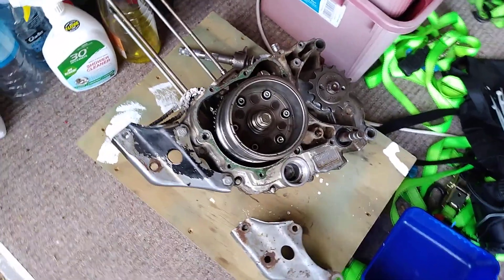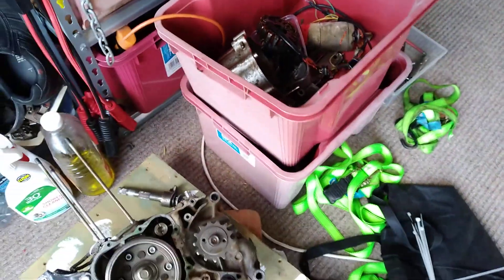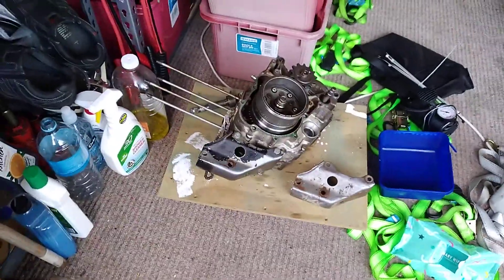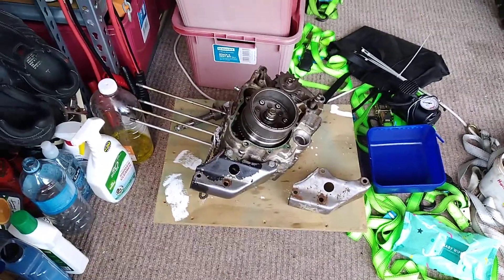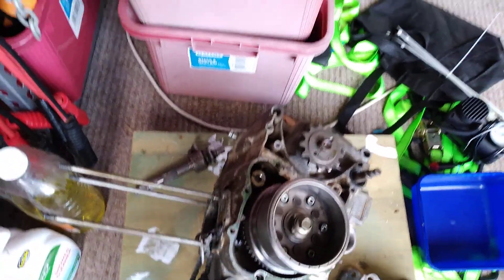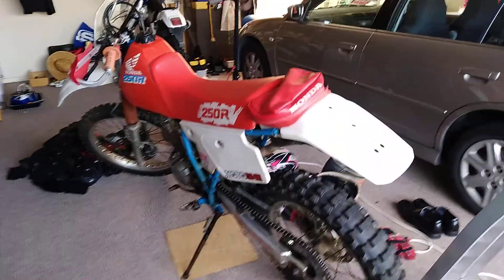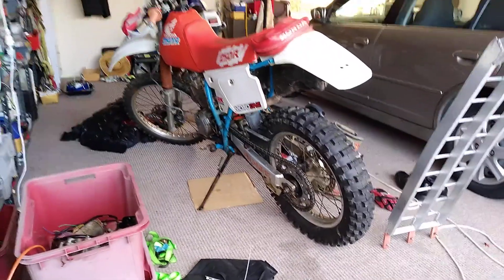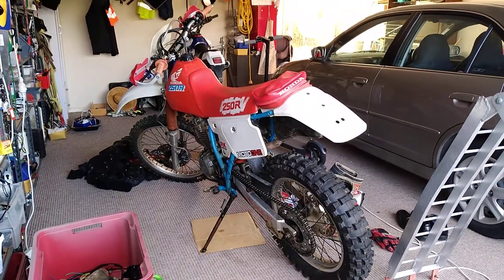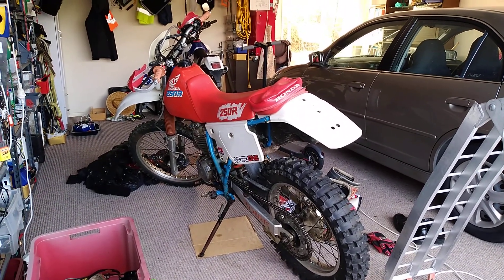I've washed it all apart, washed all the grease off it, got it all in parts here. I'll give it a thorough tidy up — new rings, honing out the bore. It's not in bad condition actually, it's a good little motor, so pretty happy with that. I've done quite a bit of work on the frame as well — she's pretty much stripped down around the back.